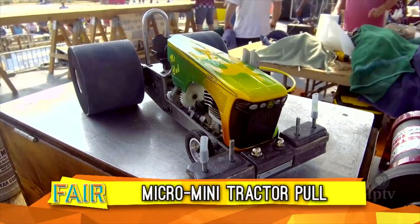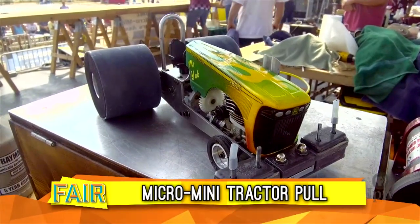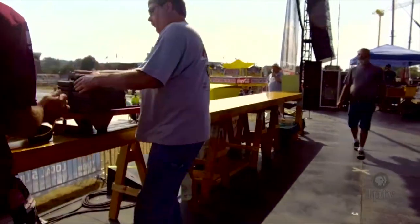These competitors take this event seriously as they try to achieve the longest pull with the heaviest weight. We're the only tractor pull left at the Iowa State Fair since the grandstand renovation.